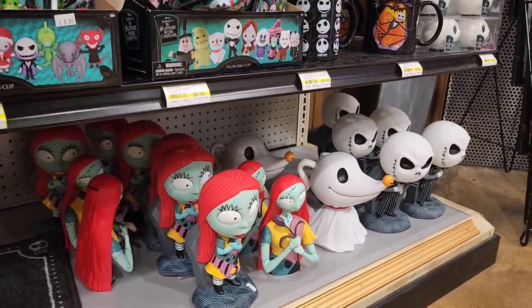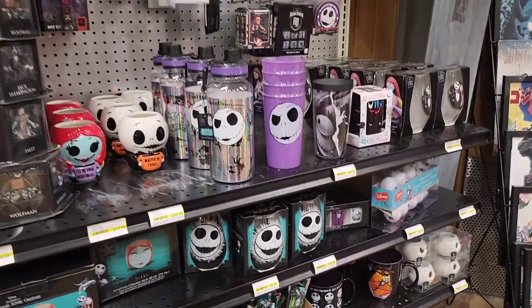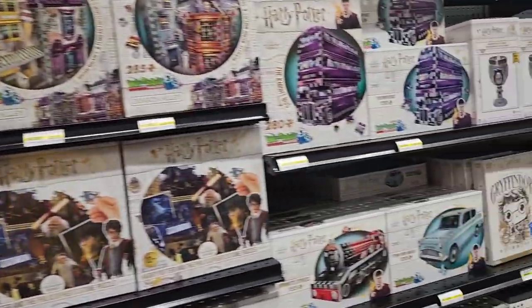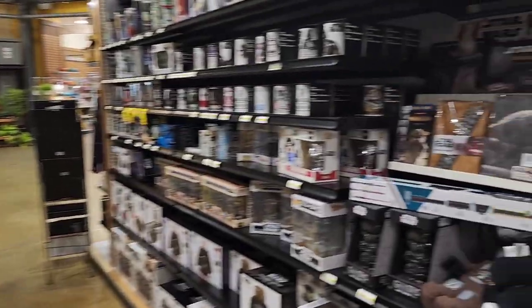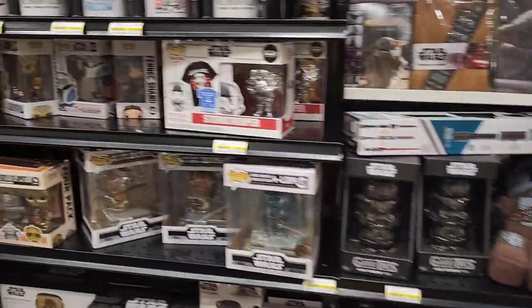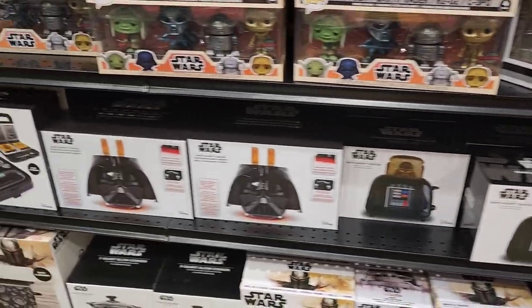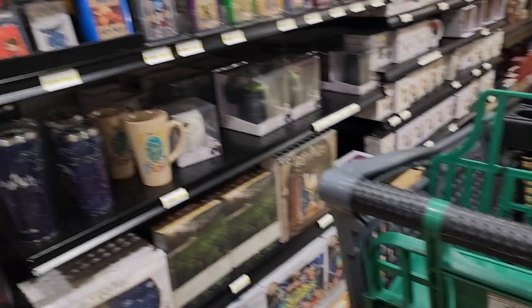Oh, the piggy banks! Your Harry Potter stuff. Star Wars. Oh, a toaster. Look at the crock pot — that's cool. Oh, Harry Potter things.